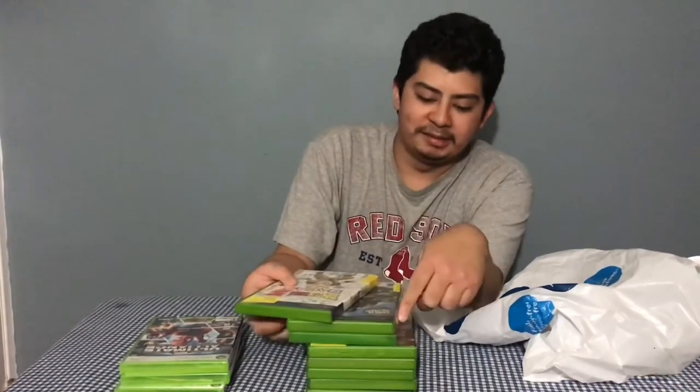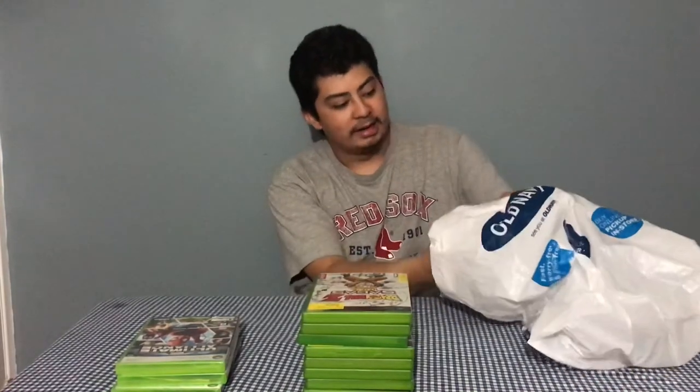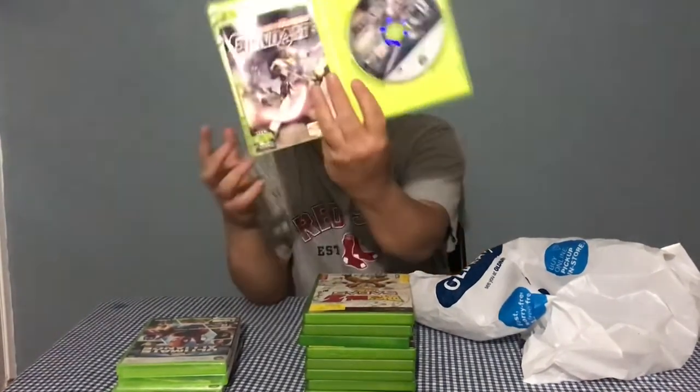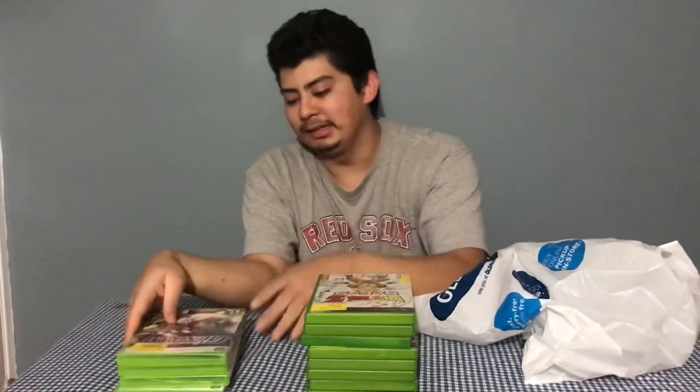Another cool game here — Dragon Ball Z Sagas, complete. It was pretty much between this and Armageddon that made me pull the trigger on the bundle for 20 bucks. Then there's Dynasty Warriors — that hack-and-slash franchise where it's one guy against an army — but this is the Gundam version! I thought that was really cool. They have spinoffs like Samurai Warriors and more recently Hyrule Warriors, but the Gundam version was definitely the surprise of the pickup.